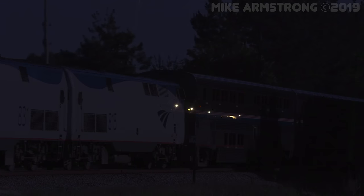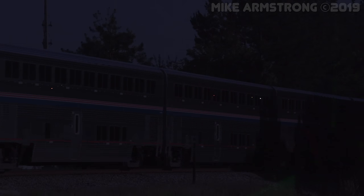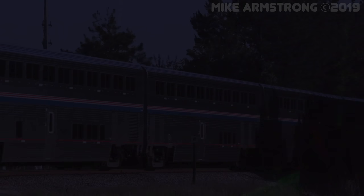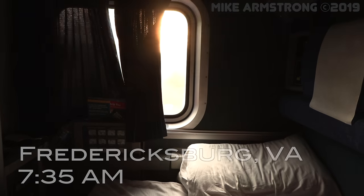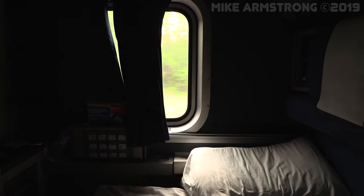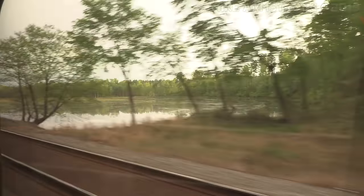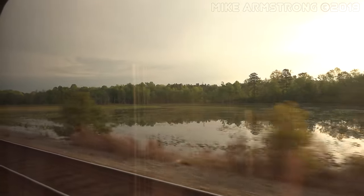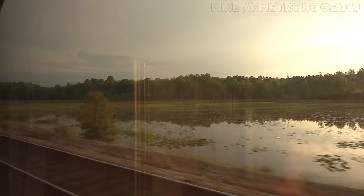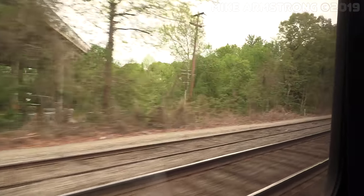During the night, the Auto Train passed through South Carolina, making its one and only scheduled stop in Florence for a locomotive crew change. After departing Florence, the train continued north through North Carolina and into Virginia. I was greeted the next morning by a mix of thick clouds and sunlight as the sun made an attempt to break through. We were well into Virginia and only about an hour out from Lorton. This last segment of the trip would take us along the banks of the Potomac as we entered the Washington DC metro area.